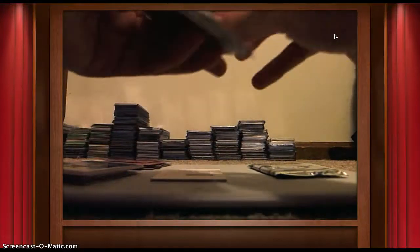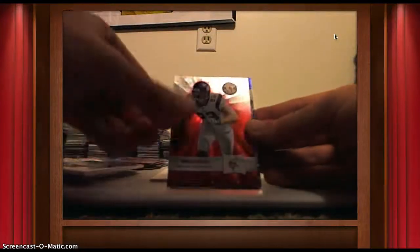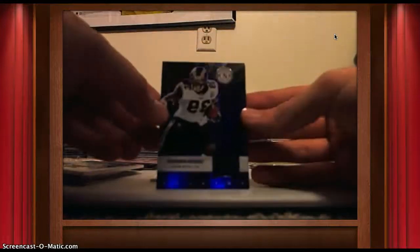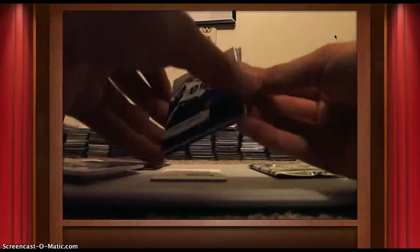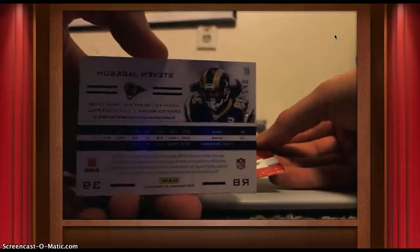Next pack: Cedric Benson, Jared Allen, Steven Jackson Rams jersey card, numbered out of 249. Ray Rice, and LeGarrette Blunt.